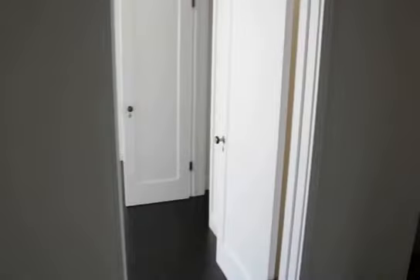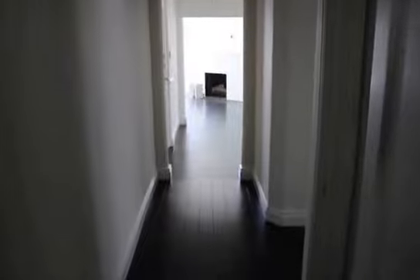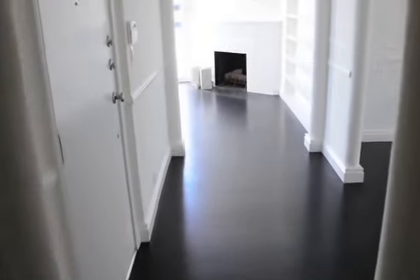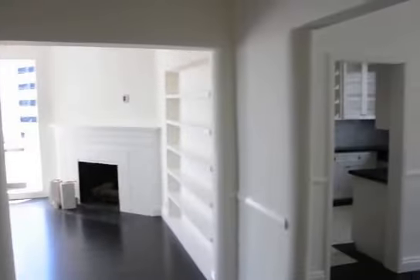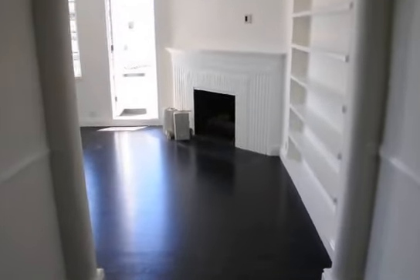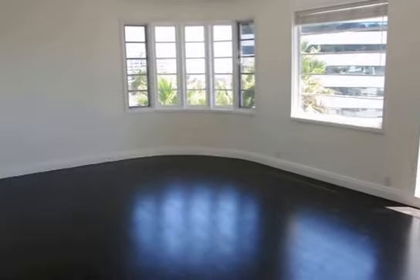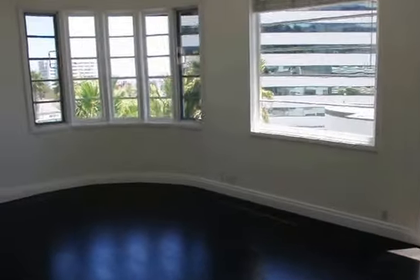If this apartment is anywhere in your price range, you really gotta check it out — which you can easily do by clicking on the request a viewing banner at the top of the page. Fill out the request a viewing box that appears. Be sure to enter your full name, phone number, and email address, then click send, and you'll receive an email with information on how to view this apartment in person. It's pet-friendly, controlled-access building, prime location on the Sunset Strip with incredible views.